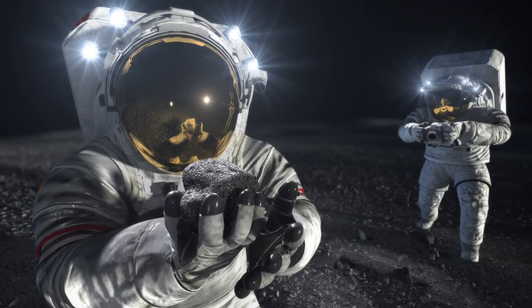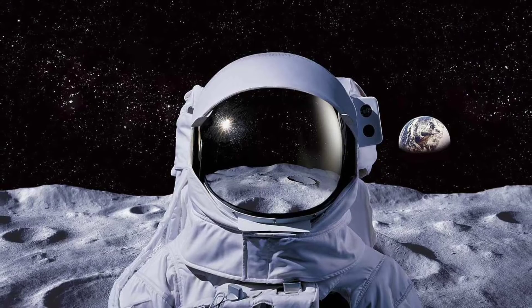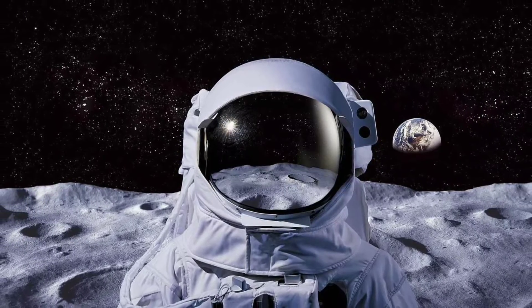"Every single contractor has got to perform on every mission, and they have to do it to a higher level than they ever have because now we're flying humans," he said.